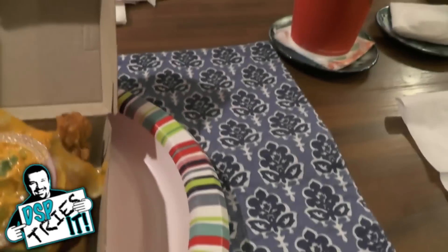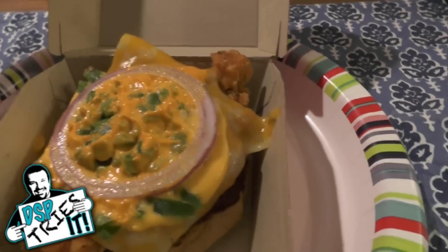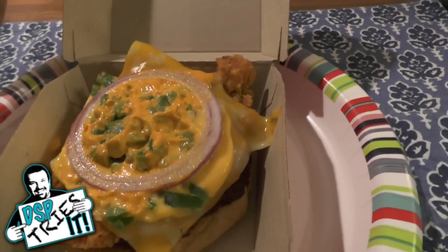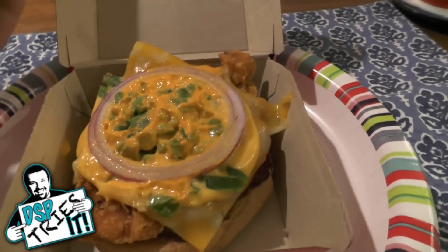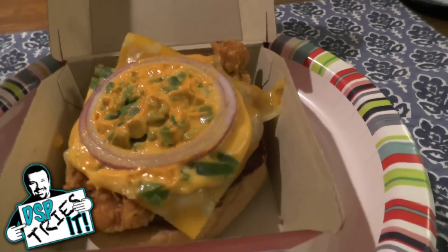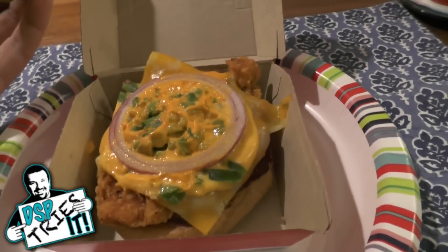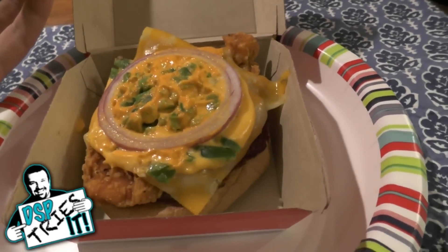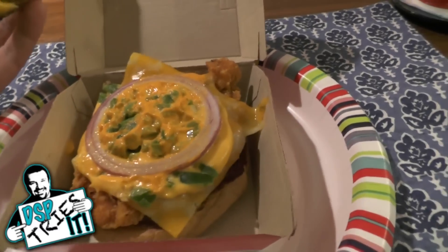A couple pieces of onion, and under that you've got a slice of Colby Jack cheese — it's a combination of Colby and Monterey Jack cheeses. And then underneath that is a standard spicy chicken breast from the standard spicy chicken sandwich. So basically it's the spicy chicken sandwich from Wendy's kicked up a huge notch with several different kinds of peppery heat ingredients.